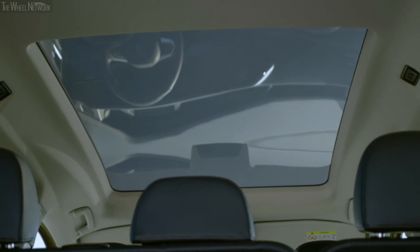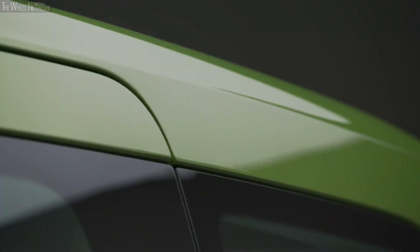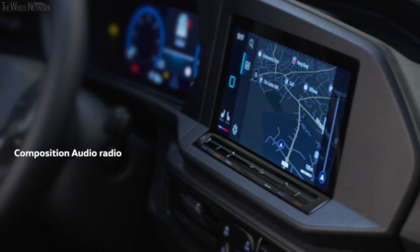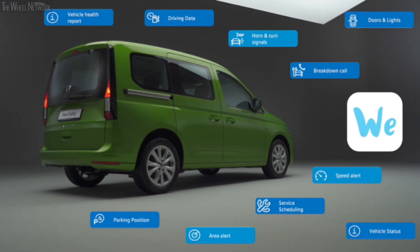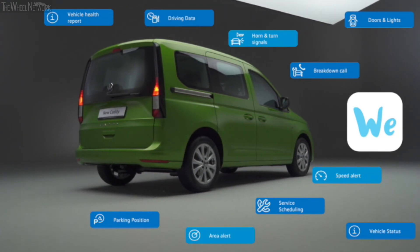For a high-end premium feel, there's also the option of a large panoramic glass roof with a transparent area of one square metre, extending over the first and second rows. You can also add power latching for the side sliding doors and rear tailgate. Caddy comes with Composition Audio radio as standard, featuring a 6.5-inch colour touch display, DAB+ digital radio, USB ports, and Bluetooth. Life gains Composition Colour radio with an 8.25-inch display. An optional 10-inch navigation system enables a fully digital cockpit experience. We Connect is available on the Caddy for the first time.